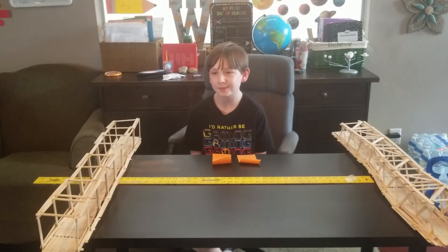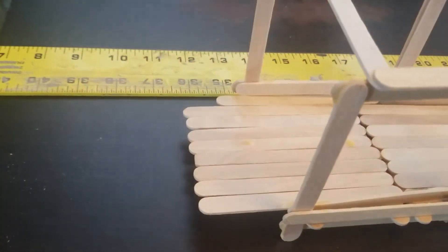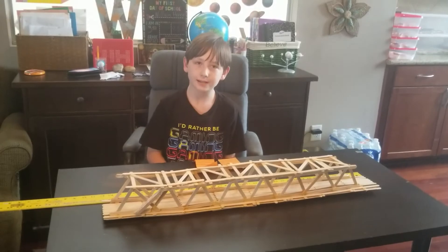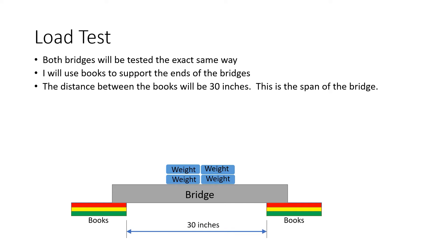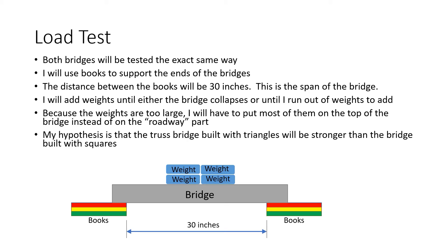I built two truss bridges out of popsicle sticks and glue: one square truss bridge and one triangle truss bridge. The square truss bridge is about 36 inches long and weighs about 299 grams. The triangle truss bridge is also about 36 inches and weighs about 343 grams. For the load test, both bridges will be tested the exact same way. I will use books to support the ends of the bridges, with a distance of 30 inches between the books — this is the span of the bridge. I will add weights until either the bridge collapses or until I run out of weights. My hypothesis is that the truss bridge built with triangles will be stronger than the bridge built with squares.